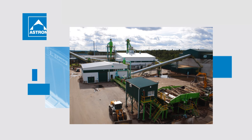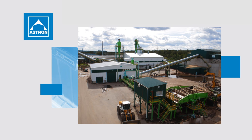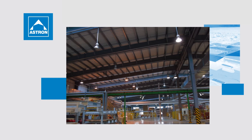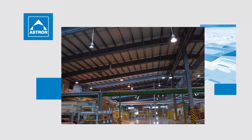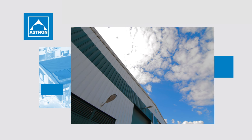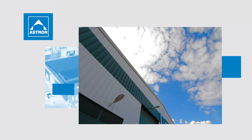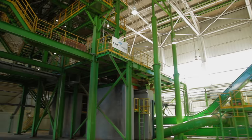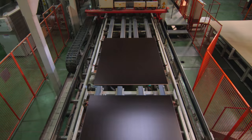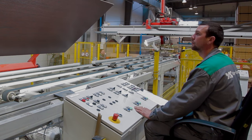The ASTRON solution added value to the new construction: modern buildings according to international standards and quality, reduction of costs for foundation works due to the light steel structure, and an optimized column grid and frame shape. The fast and efficient installation of ASTRON buildings shortened the time of the new production launch. The new construction of Uvodrev Holding fully met both the customer's requirements and international standards, and the project was implemented efficiently and on time.